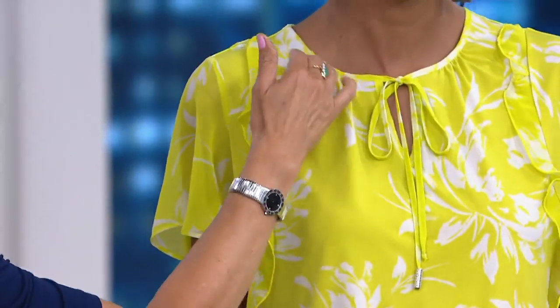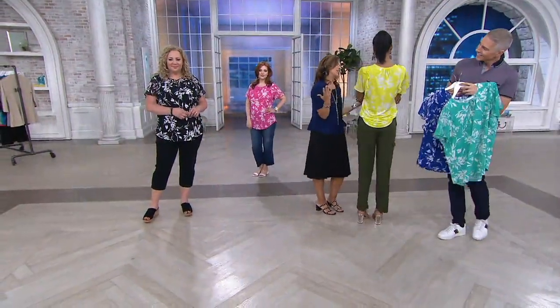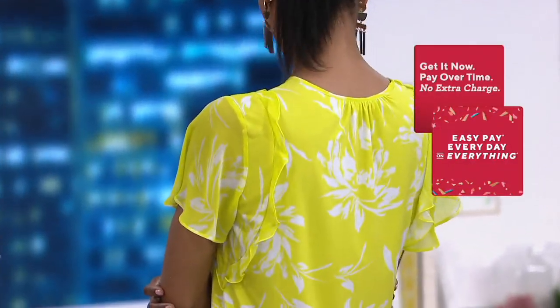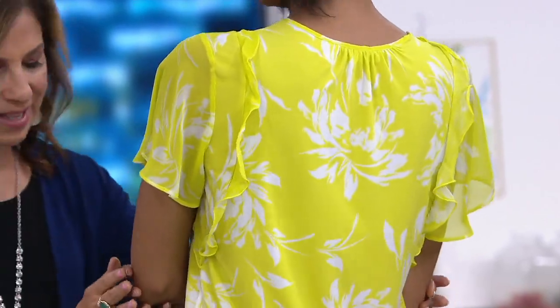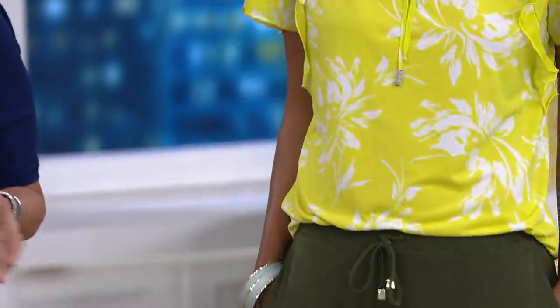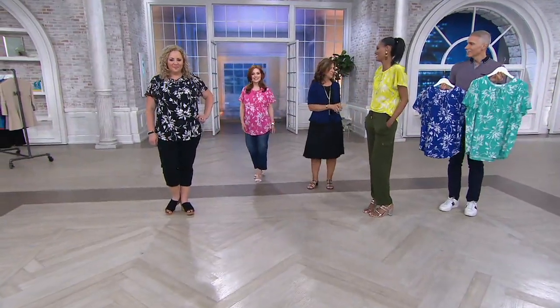Look at the soft shearing at the neckline and at the back — I love that you have your hair up so we can see it. The soft shearing at the back is beautiful. We always bring you pieces that are feminine, very wearable, and elegant. You look gorgeous, Katia. You all look gorgeous in this top. I love you in pink, too — you look pretty in pink.